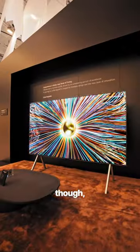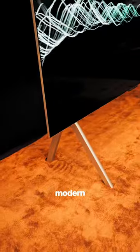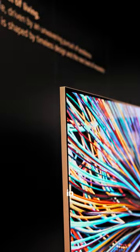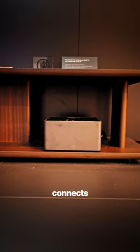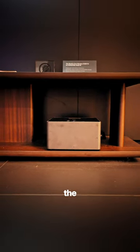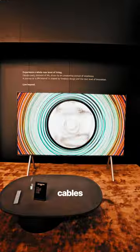My personal favorite though — the world's first wireless OLED TV. This is the 97-inch OLED M, and its modern wireless design looks super impressive in person. The best part? It comes with a separate zero-connect box that connects all your devices wirelessly to the screen. Finally, no more ugly cables in your living room.